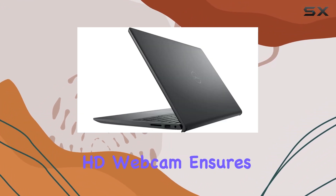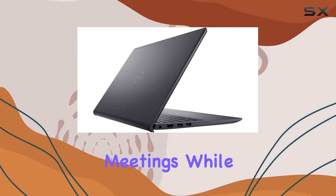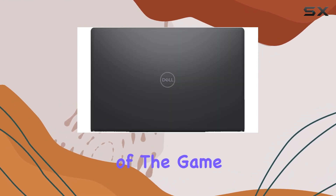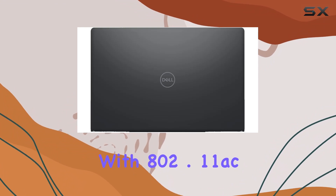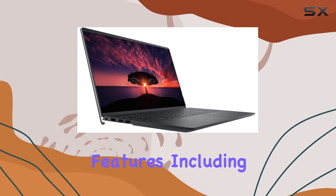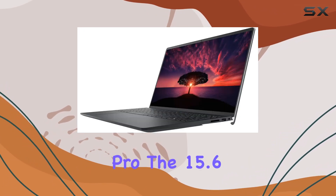The built-in HD webcam ensures you look your best in virtual meetings, while the long battery life keeps you going throughout the day. Efficiency is the name of the game with 802.11ac 1x1 Wi-Fi, Bluetooth, and a suite of multimedia features, including stereo speakers with Waves Max Audio Pro.